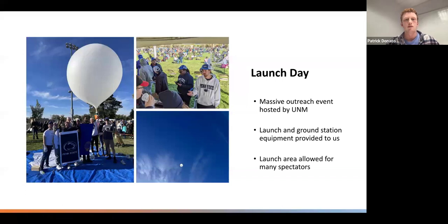That brings us to launch day. One of NABP's objectives is outreach, and this would not have been possible without our partnership with UNM. They put on a massive outreach event — there were hundreds of people there. We were able to take part in it and educate people on our project and our purpose. They provided us with a tent to run our outreach and ground station from, a TV to broadcast our stream, an internet hotspot for our ground station, as well as extension cords and power. They also gave us an area to launch, so we were able to launch in the middle of the event, which further helped our outreach efforts and allowed us to reach more people.